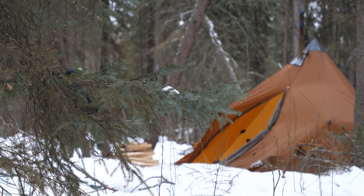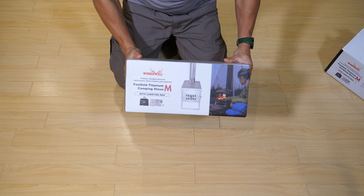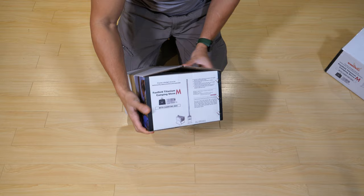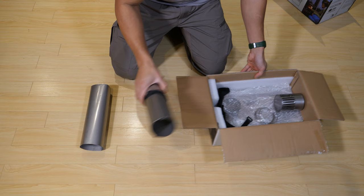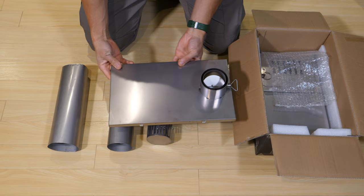I would certainly not recommend a titanium wood stove if you're not into ultralight backpacking. But coming in at four pounds and being very easy to assemble, this is far and away the best ultralight wood stove on the market today, bar none. Winterwell also makes some fantastic wood stoves like the Nomad, which has a side view so you can see what's going on from the side — I hope to do a review on that one in the future. Those are the kind of wood stoves you'd use for long-term.